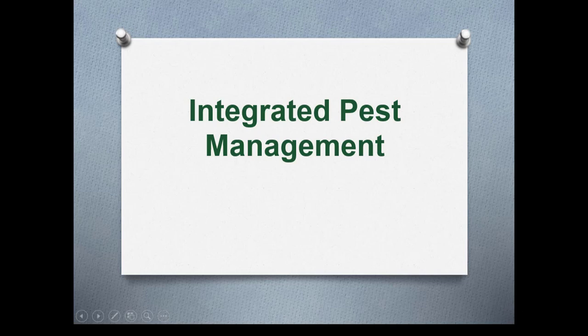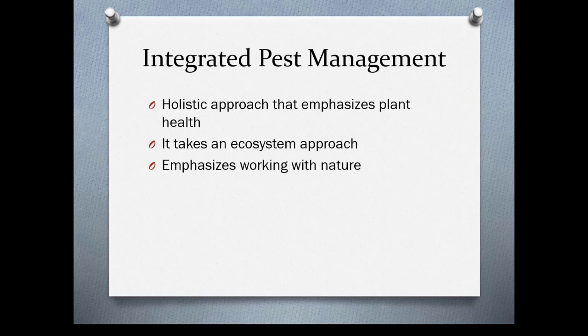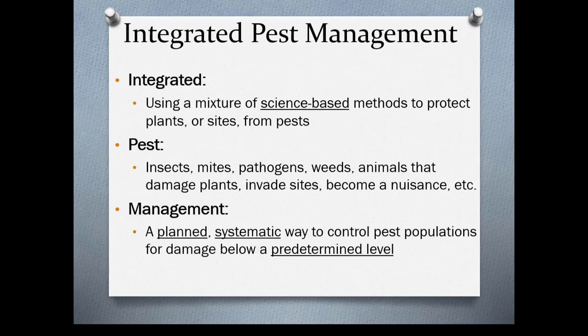This week we're talking about integrated pest management, or plant health care. IPM takes a holistic approach and emphasizes plant health. It takes an ecosystem approach and emphasizes working with nature rather than against it. It's integrated because it uses a mixture of science-based methods to protect plants or sites from pests. There's not going to be one method that will manage your pest — you're going to have to use a combination of things, and you want to use science-based information.